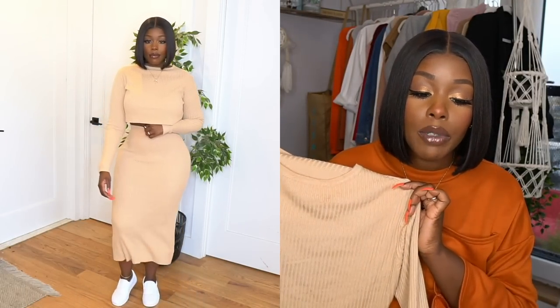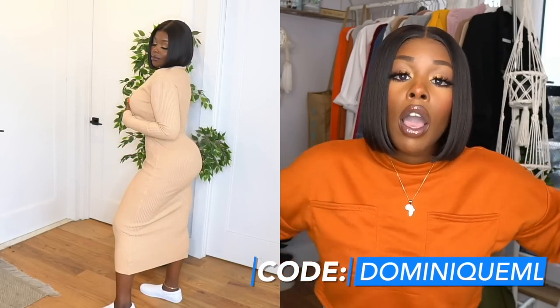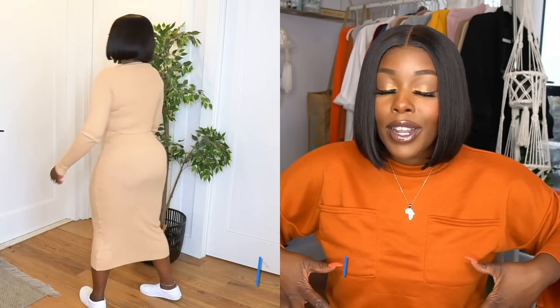This is called the Ribbed Knitted Skirt Cord Set in Oatmeal, and I got it in a size medium. I'm happy with the medium — it has good stretch but isn't too tight. I would wear a two-piece set like this with an oversized longline jacket and some sneakers. The idea is a huge jacket over a bodycon body underneath with sneakers — a mix of styles I really love. This is exactly the kind of look I'd wear on a casual date night.